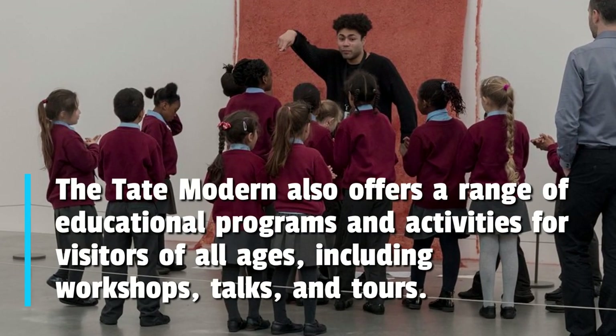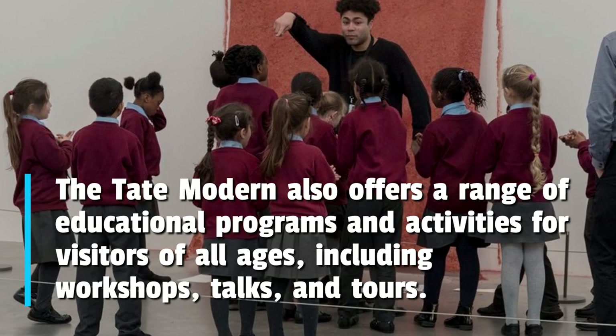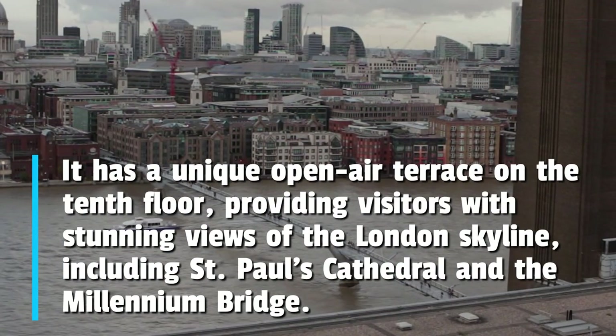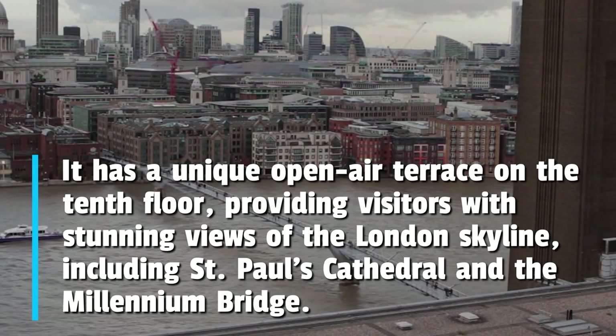The Tate Modern also offers a range of educational programs and activities for visitors of all ages, including workshops, talks, and tours. It has a unique open-air terrace on the 10th floor, providing visitors with stunning views of the London skyline, including St Paul's Cathedral and the Millennium Bridge.